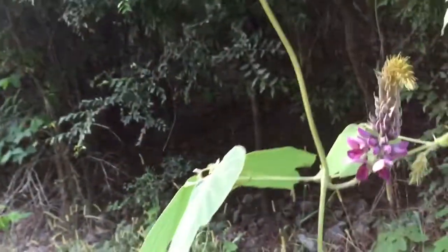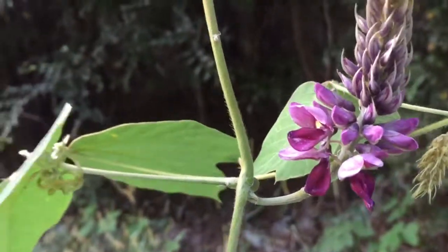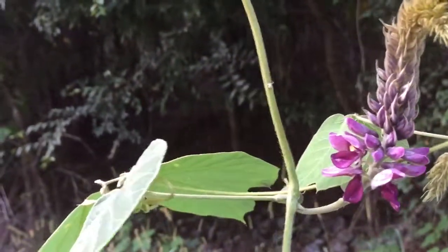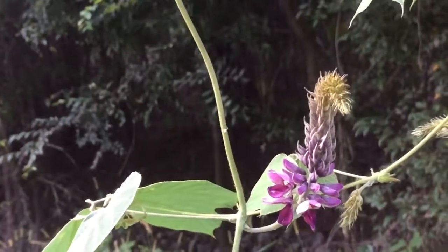That's it — that is the kudzu flower. The kudzu flower has a kind of a grape smell. We will see you on the next one, friend.